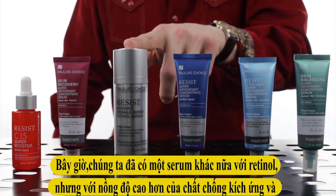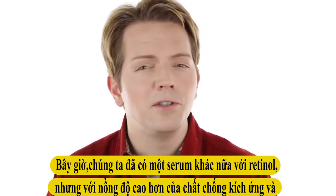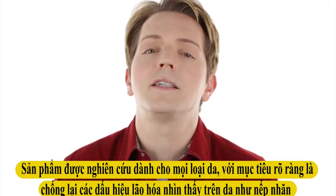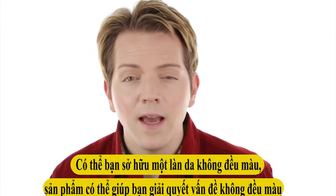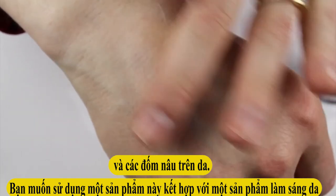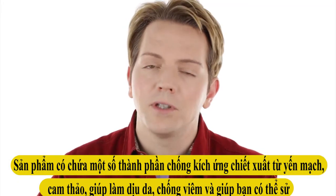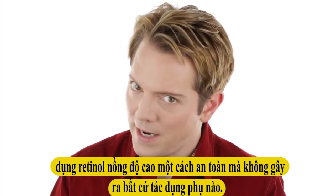Next is our Resist Intensive Wrinkle Repair Retinol Serum. This one has a higher amount of retinol along with a higher amount of anti-irritants to reduce any risk of irritation retinol can sometimes cause. This serum is designed for all skin types, but it's a targeted serum to fight more pronounced signs of aging — such as wrinkles visible even when you're not smiling, or uneven skin tone and brown marks. You'd want to use this alongside a skin-lightening product. Anti-irritants from oat and licorice help calm the skin, fight inflammation, and allow the higher dose of retinol to work without unwanted side effects.